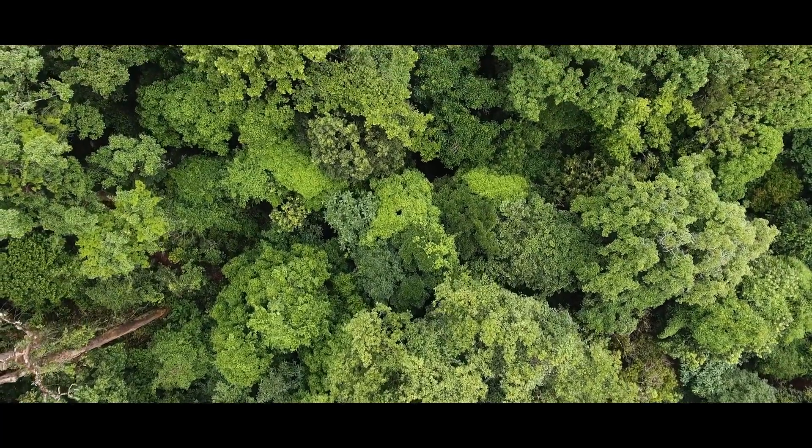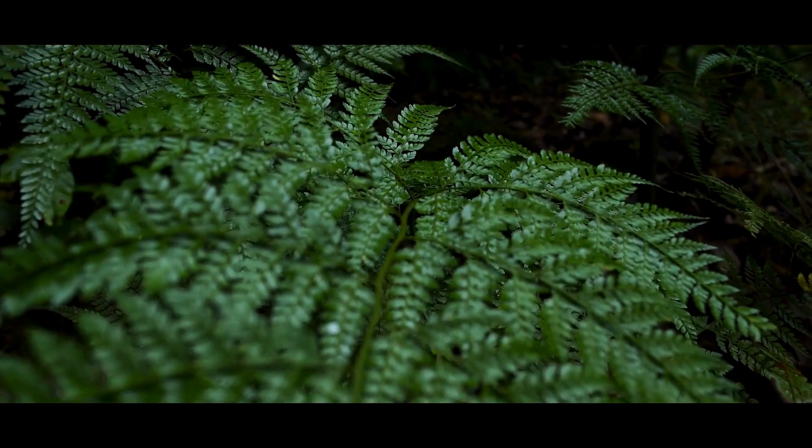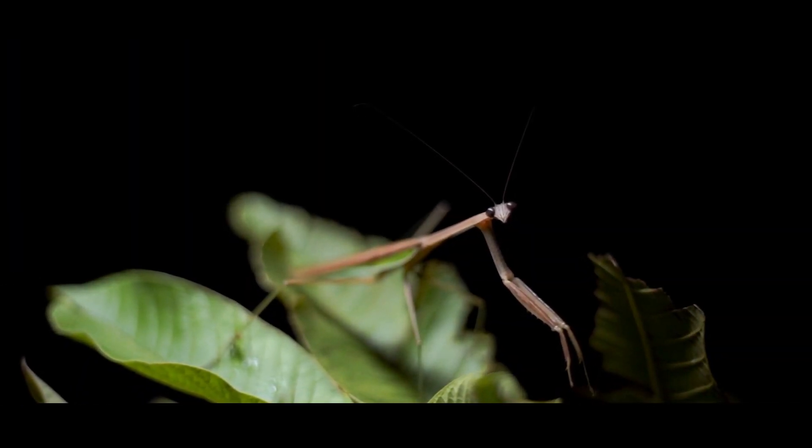Indians have been worshipping Mother Earth and trees for centuries. It is through nature that we have a home to live and sustain.